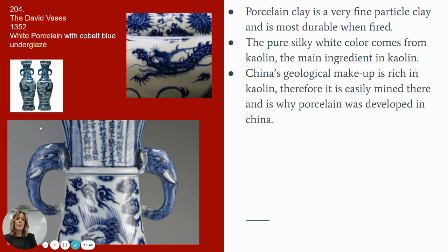Porcelain clay is a fine particle clay and very durable. You have that silky white color with the blue underglaze painted on top, and porcelain is very geologically rich in this region. That finishes up our Chinese sculpture screencast. I'm going to let you indulge in the documentary of the first emperor, and I really hope that you enjoy that information.